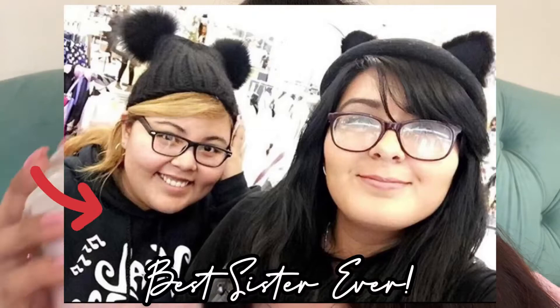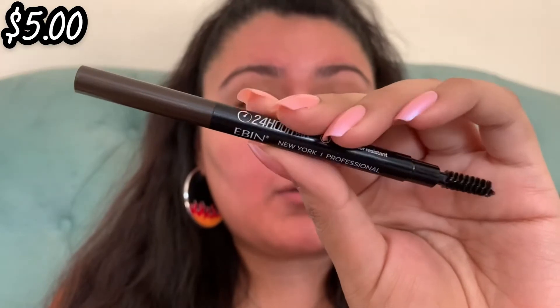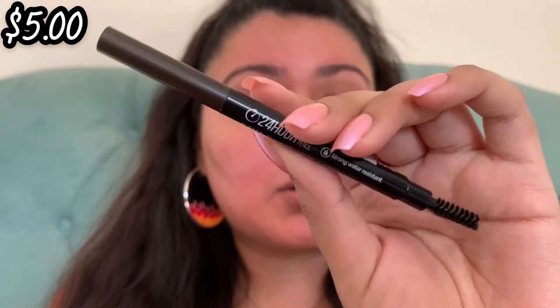I have my Starbucks here that my sister got for me, thank you! So let's get started with eyebrows. I'm going to go in with my Ebon New York 24-hour brow pencil in Natural Black — only five dollars, it's amazing. I always recommend it.